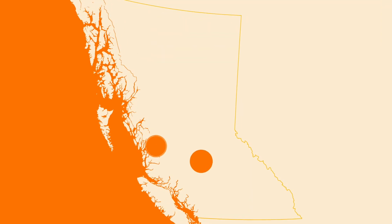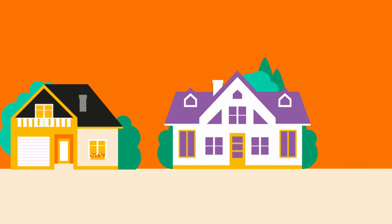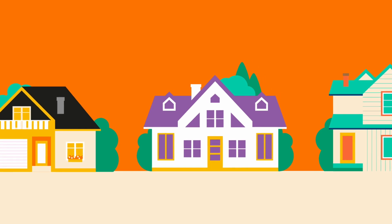Radon levels can vary across British Columbia. If you live in the interior or northern BC, you may have higher radon levels than other regions. Radon levels can also depend on the type of home you live in, the year it was built, and the natural characteristics of the ground.